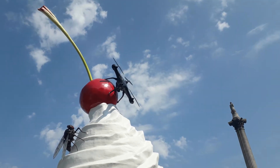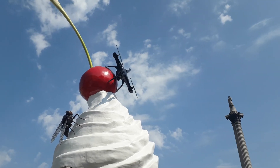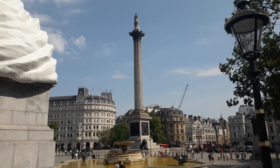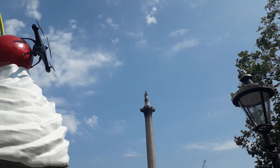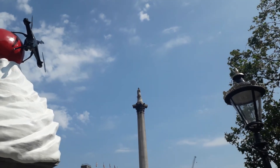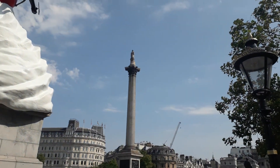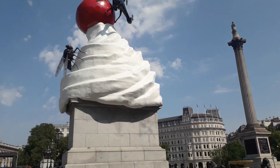You might recognize the vertical thing on your right with Mr. Nelson at the top there — Admiral Nelson — looking towards Portsmouth. That was 75 miles in a straight line, which means we can only be in one place.